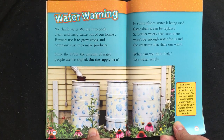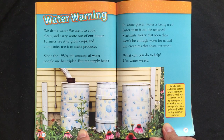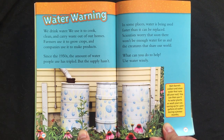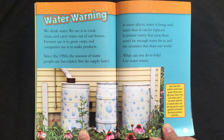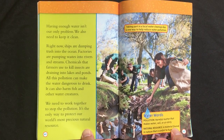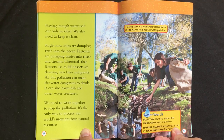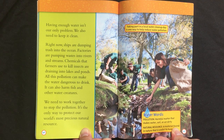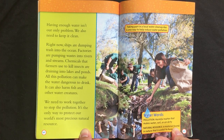Water warning. We drink water. We use it to cook, clean, and carry waste out of our homes. Farmers use it to grow crops, and companies use it to make products. Since the 1950s, the amount of water people use has tripled, but the supply hasn't. In some places, water is being used faster than it can be replaced. Scientists worry that soon there won't be enough water for us and the creatures that share our world. What can you do to help? Use water wisely. Having enough water isn't our only problem — we also need to keep it clean. Right now, ships are dumping trash into the ocean. Factories are pumping waste into rivers and streams. Chemicals that farmers use to kill insects are draining into lakes and ponds. All this pollution can make the water dangerous to drink. It can also harm fish and other water creatures. We need to work together to stop the pollution. It's the only way to protect our world's most precious natural resource.